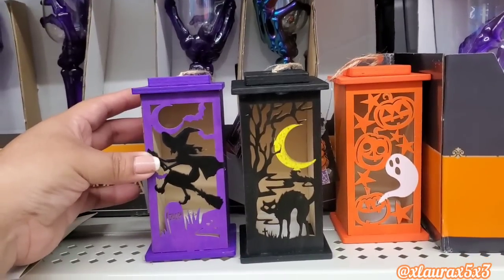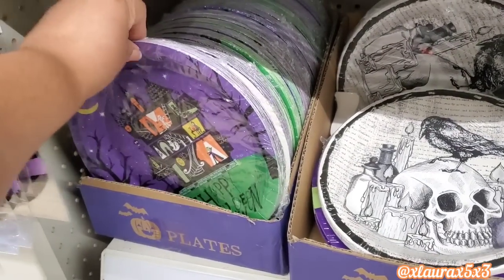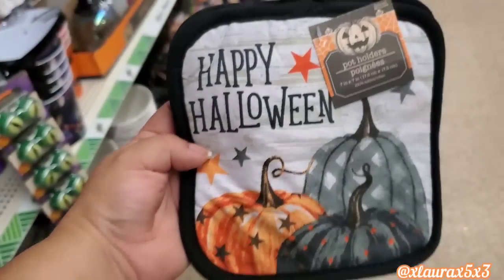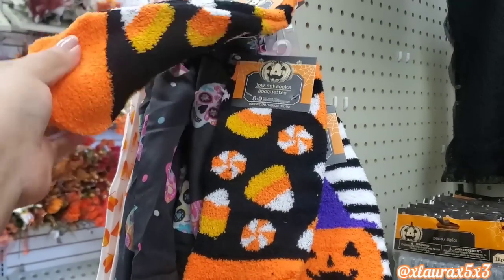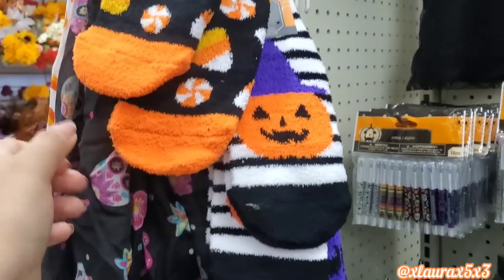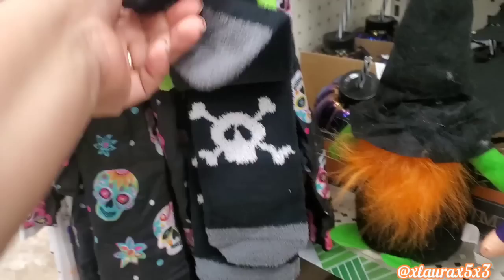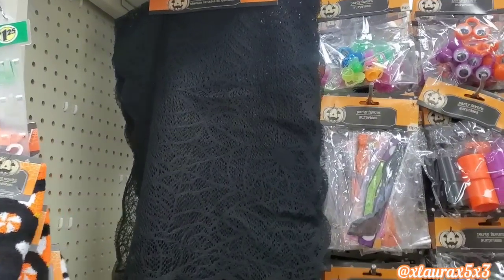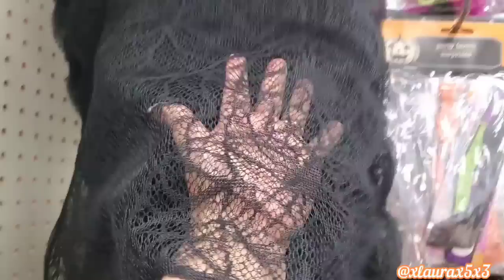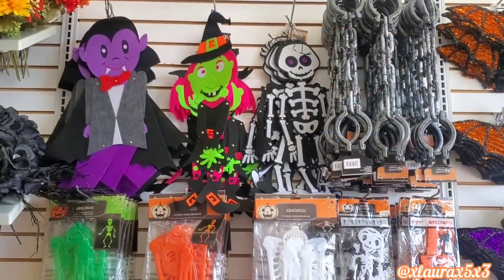These are very pretty. The lanterns are back — the witch, the cat, and the ghost. Here are some more plates. Look at that girl witch, the haunted house. I did see these pot holders — love the design. A few more fuzzy socks because I know you guys like to buy these. They have the candy corn, the jack-o'-lantern, the witch, the black cat with the witch's hat, and the skull crossbones.